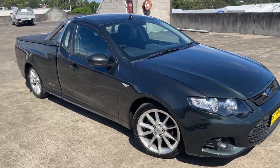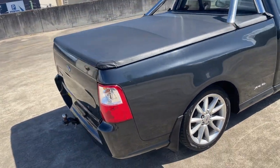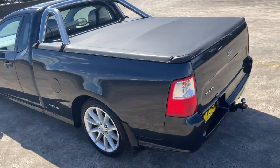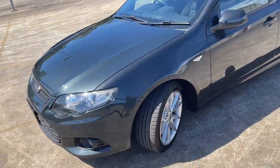We've got a 2013 Ford Falcon XR6 ute automatic in a nice gray metallic — I think they call it Ego Silver or Ego Gray. It's got the tow bar, alloy wheels, sports bars, and a soft tonneau cover with very good clips for the sides. The car presents in excellent condition.